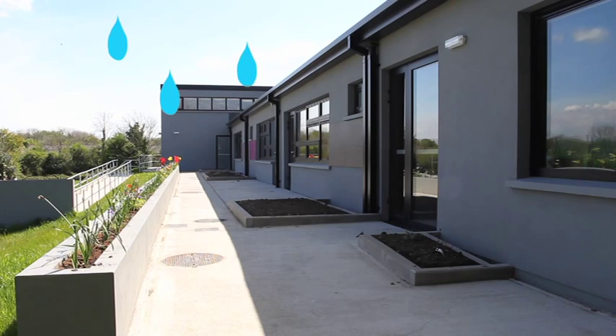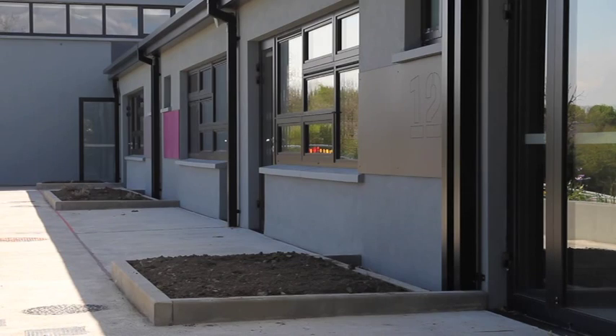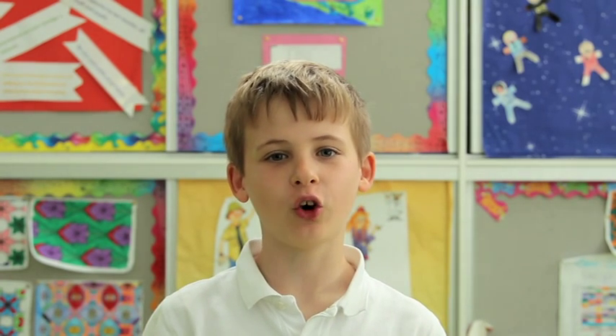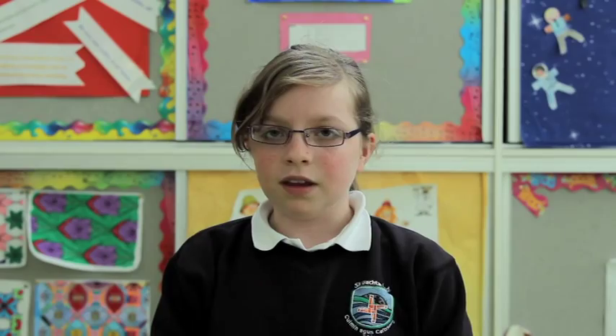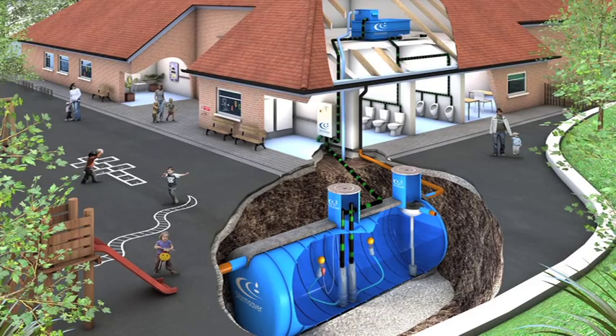When it rains, the rainwater gets collected on the roof. It goes into the gutters and down into the pipes that run underground. The gutters are continuous to make sure that we just collect rainwater that is clean, not dirty rainwater. The rainwater flows into a large storage tank outside. It goes through a filter to be cleaned of any dirt that might be in it, such as leaves from the trees in the autumn.